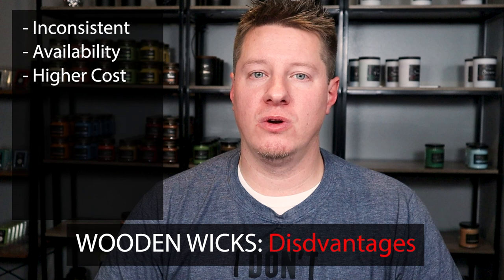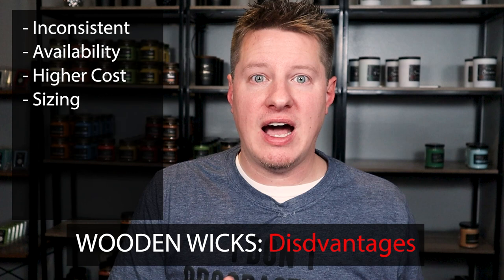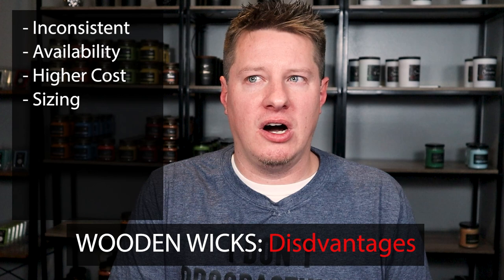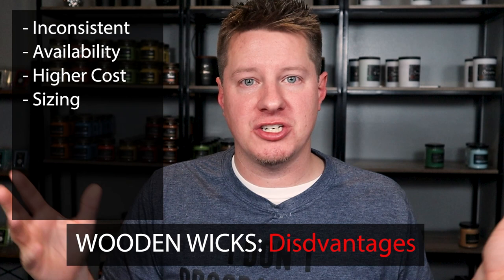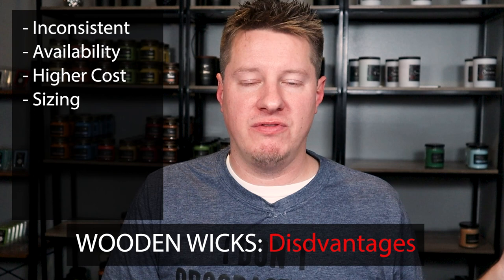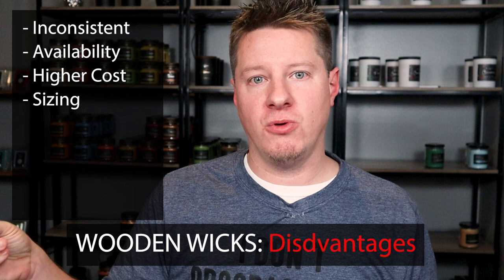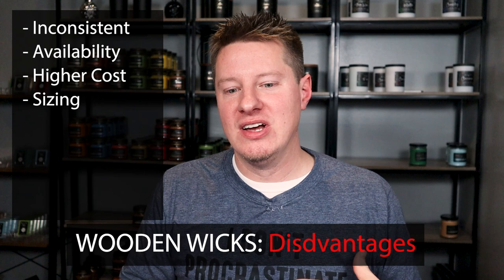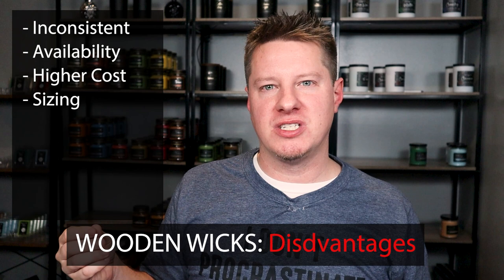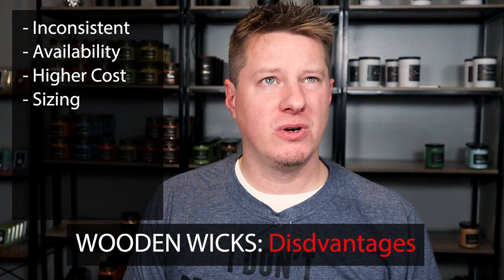The next thing to consider is wooden wick sizing, and the reason I have this as a con is that while you have many incremental sizing options, it can be confusing to tackle. You're not just talking about the width of the wick — quarter inch, three-eighths, half an inch, five-eighths, and so on — but also the thickness. Wooden Wick Company, for example, labels their wicks as 0.02, 0.03, and 0.04 thickness, plus the width. So you're dealing with two different factors to get the right size. There are also crackle wicks, booster wicks, and whisper wicks — it's a different testing process to dial in.